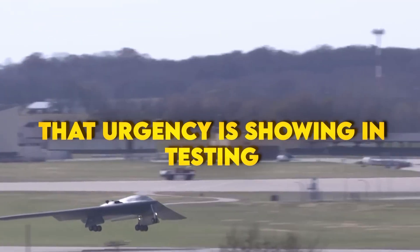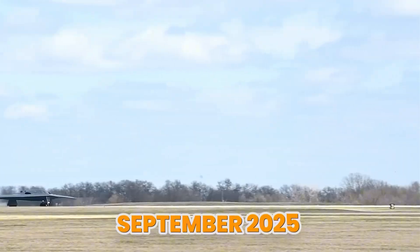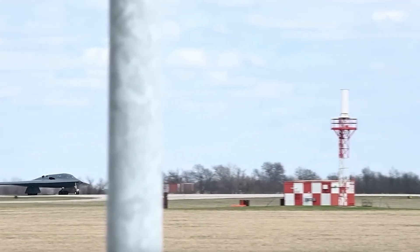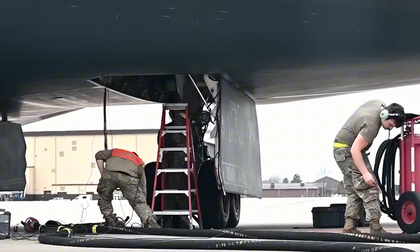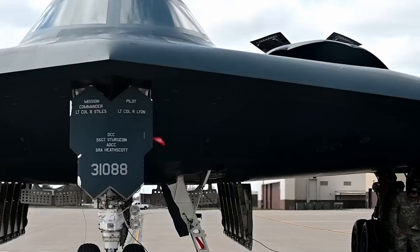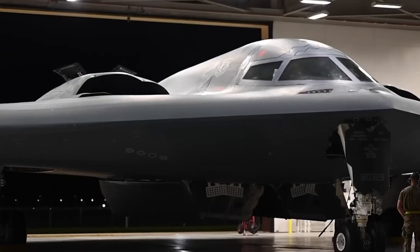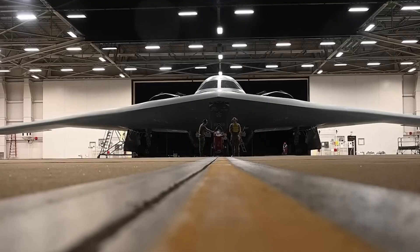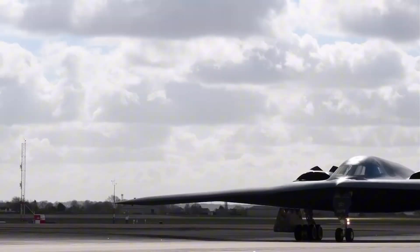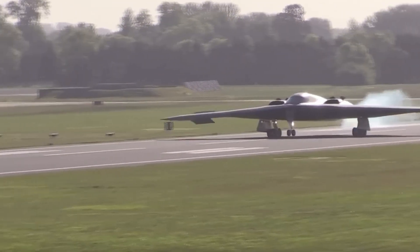A bomber tied to a couple of pristine shelters is easy to find. A bomber that can operate from lots of places, turn quickly, and keep moving is a nightmare. That urgency is showing in testing. When the second B-21 reached Edwards in September 2025, the Air Force Chief of Staff said it plainly: more test jets mean faster fielding. The quicker you move from basic flight checks to weapons drops to full mission systems, the sooner a squadron stops being a slide and starts being real. Low-rate production has already begun, and Ellsworth is lined up for the first operational unit once testing signs off.